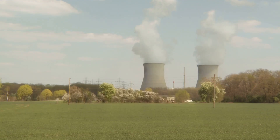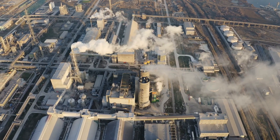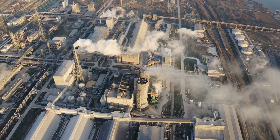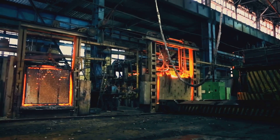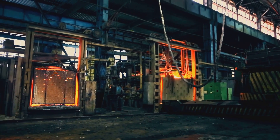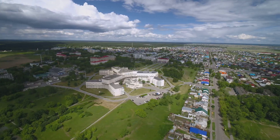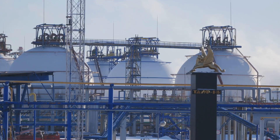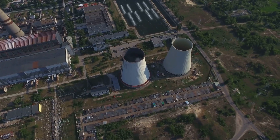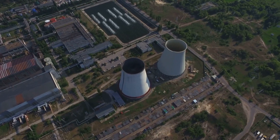A key attraction of molten salt reactors is their ability to integrate with multiple industries. They can generate power, produce hydrogen, or deliver direct process heat for steel, cement and chemical plants. Because they operate at consistent high temperature, efficiency stays high even at partial load. European research groups in Italy and Switzerland are modelling integration with district heating and hydrogen electrolysis. Thermal storage tanks filled with clean salt can retain energy for hours or days. This multi-use capability helps justify investment by serving both the power grid and industrial markets from the same reactor type.